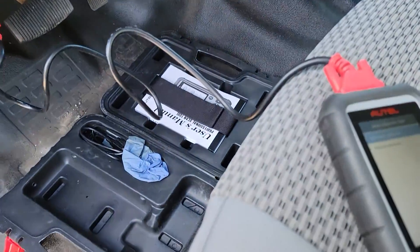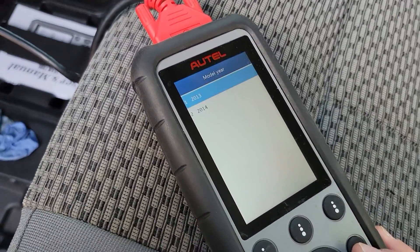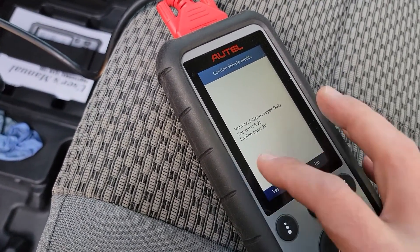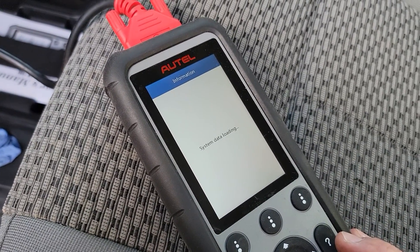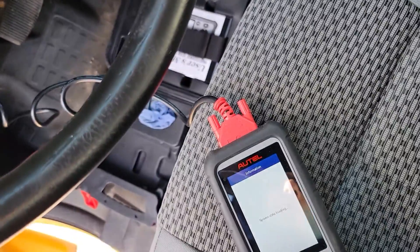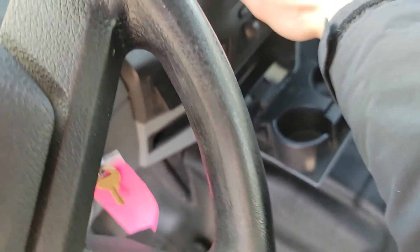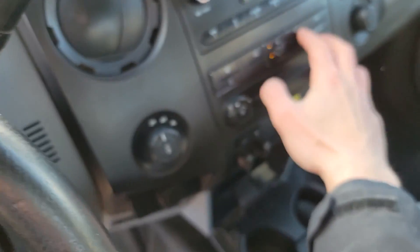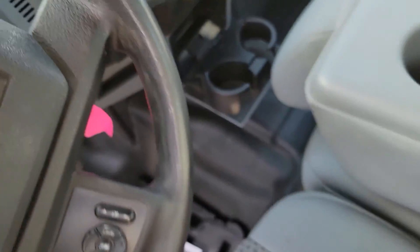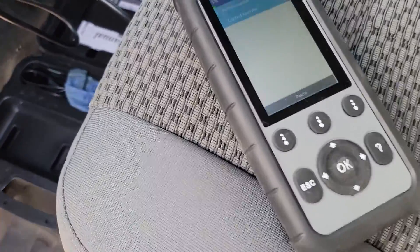We're going to run the Ford scan — it'll take a second with automatic selection. Let's see if it picks up the vehicle. It picked up the right car — that's nice. The AC is working well. We'll let it do an auto scan now and come back.